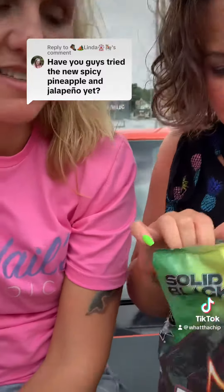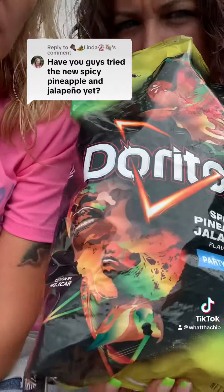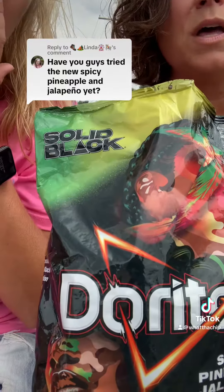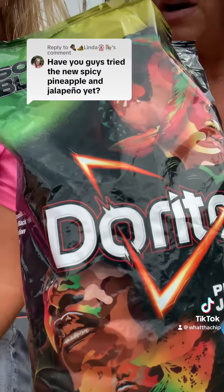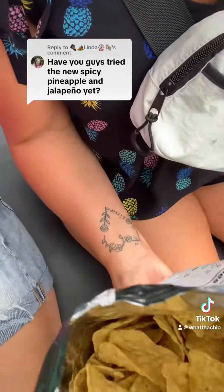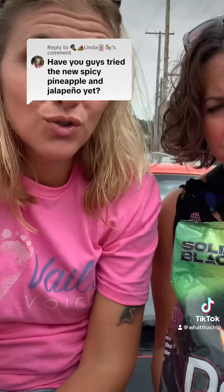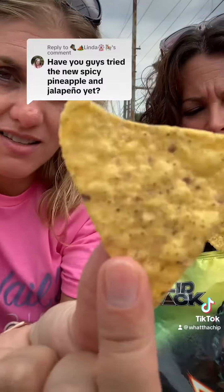Let's open these up. They have a really similar smell to something — it's definitely a sweet smell. All right, so we're gonna get one out. Brand new Doritos, we're gonna try these. They look like four ants.